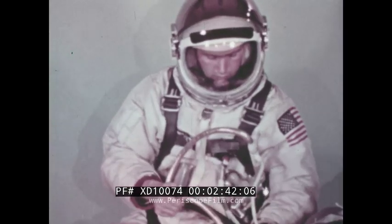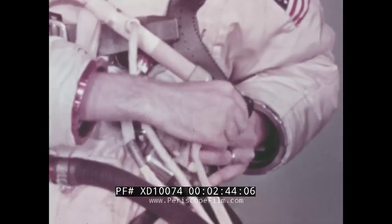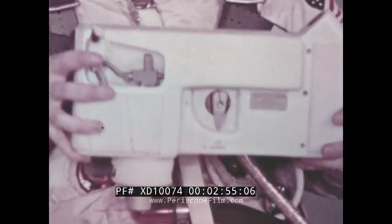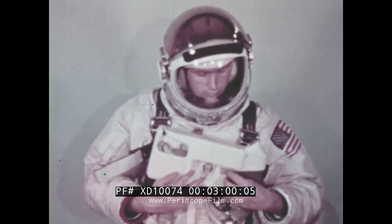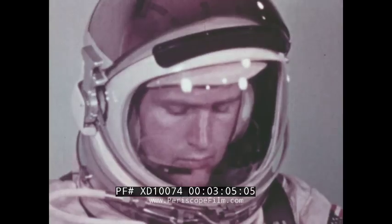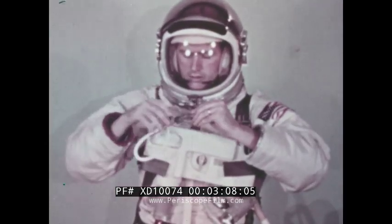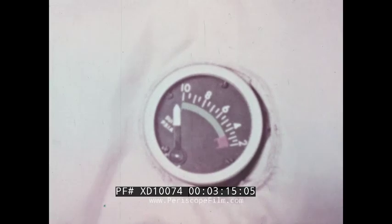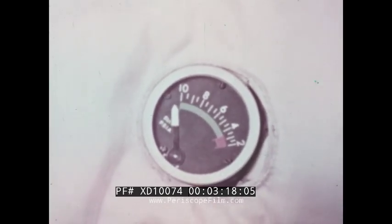The umbilical also contains a nylon tether. While the umbilical is 25 feet long, the tether is 23 and a half feet and takes all loadings. Its tensile strength is 1,000 pounds. An emergency life support pack is worn on the chest and provides a continuous oxygen supply for nine to nine and a half minutes. It attaches to the parachute harness. The emergency oxygen line feeds through the drinking port in the helmet. A pressure gauge shows the astronaut the oxygen remaining in the system.